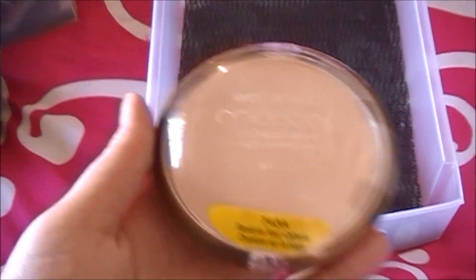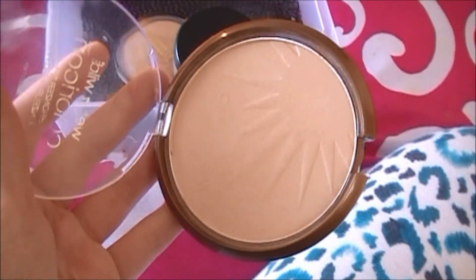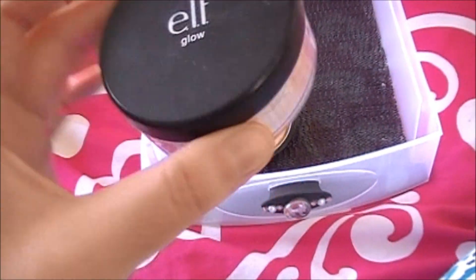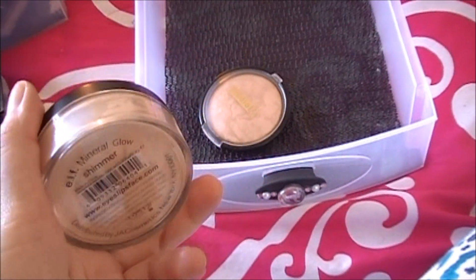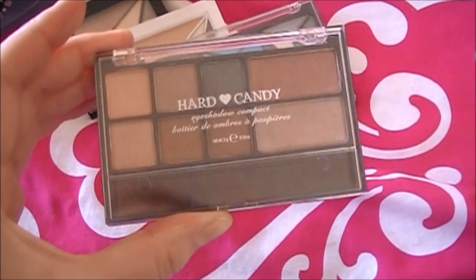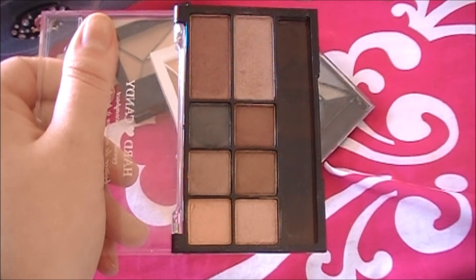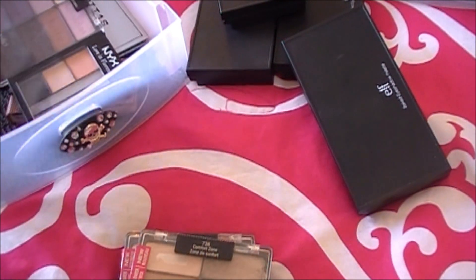I've got this Wet n Wild bronzer — though it's really more of a highlighter. I know everyone loves this and I do like it, but the packaging is just so bulky, so I'm on the fence. This ELF glow I really love but haven't used in forever — I'm going to keep it and start using it up. This Hard Candy palette came in a holiday set and I absolutely love it. I just don't talk about it because I don't think you can buy it separately, but it's gorgeous and I do use it.